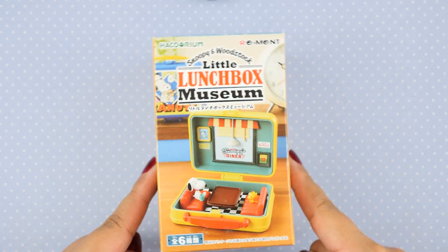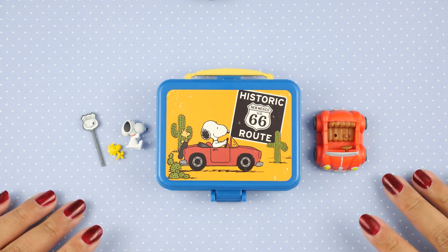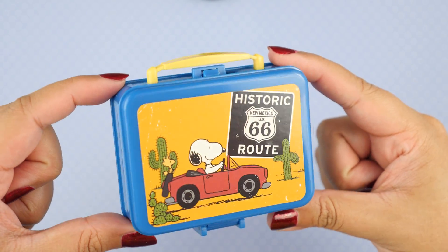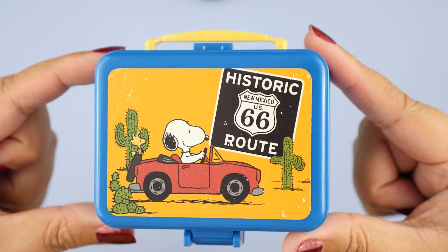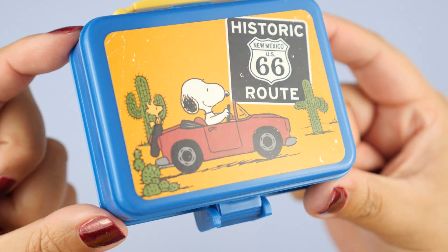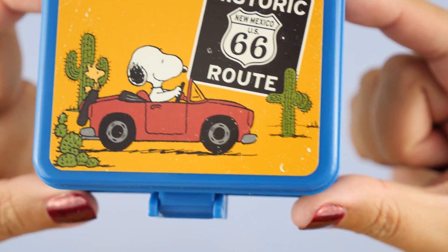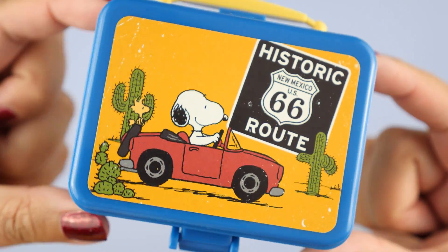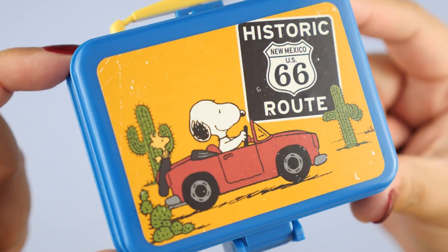Now on to number two. This one is called Drive. We get a blue lunchbox this time, and this is so gorgeous — I love the blue and yellow combination. It also looks like we're driving through the desert. We're on the historic Route 66. Here's Snoopy in his little red car and there's Woodstock right behind him. It's the same weathered treatment we get on this graphic with the little white specks. I really love that design style — my style is more crisp, modern, cute, but whenever I see a style like this I just love it because it feels very nostalgic.